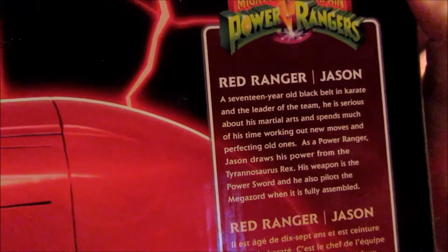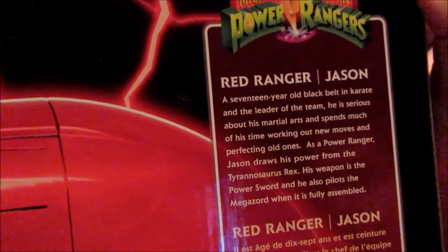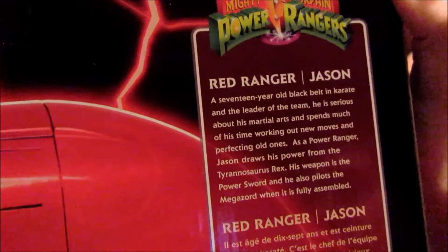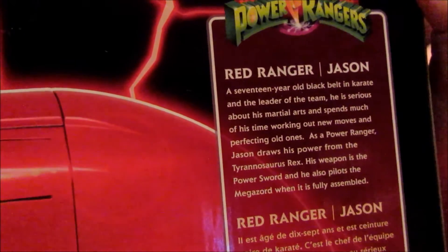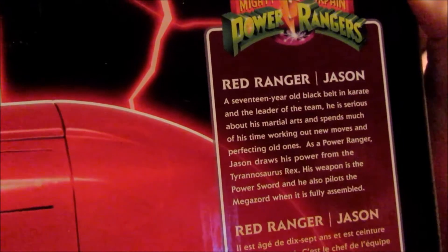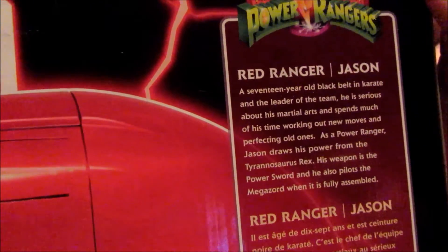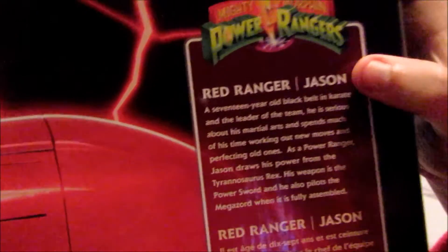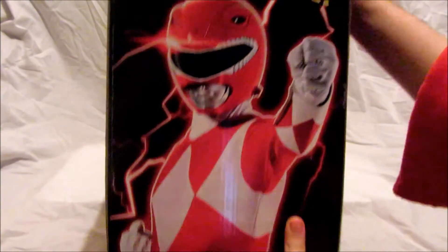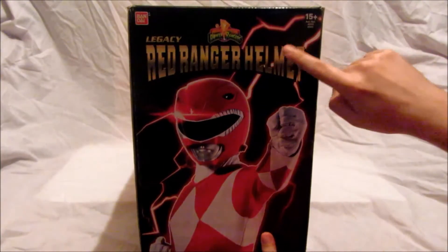A 17-year-old black belt in karate and the leader of the team. He is serious about his martial arts and spends much of his time working out new moves and perfecting old ones. As a Power Ranger, Jason draws his power from the Tyrannosaurus Rex. His weapon is the power sword and he also pilots the Megazord when it is fully assembled. Red Ranger Jason is one of my favorite characters. On the top of the box there's a nice full image of the Red Ranger along with the logo.